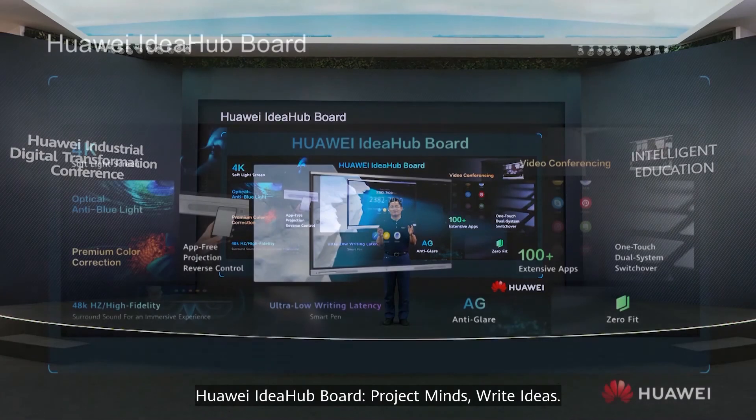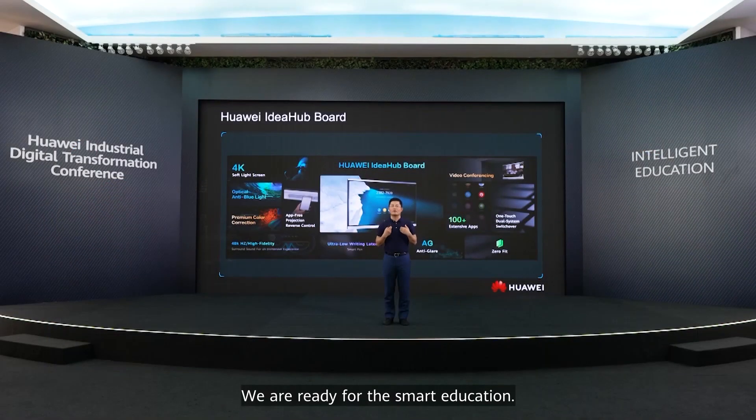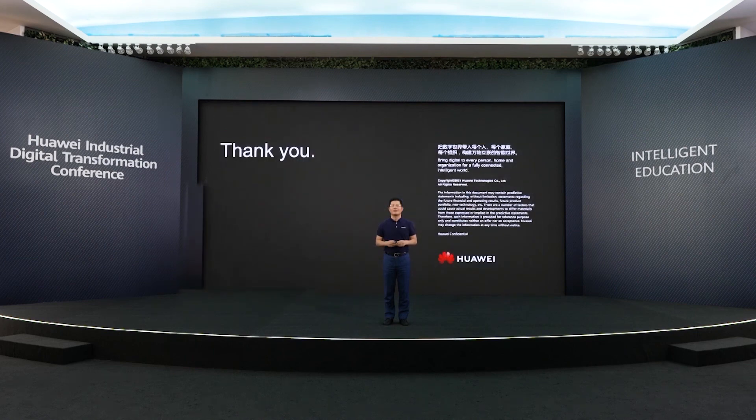Huawei ID Hub Board: project minds, write ideas. We are ready for smart education. Are you? Thank you.